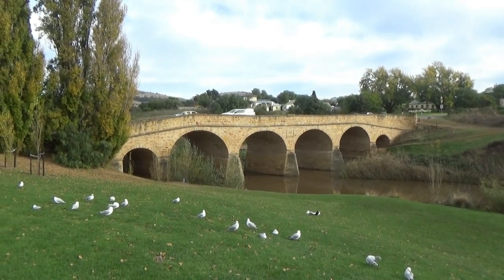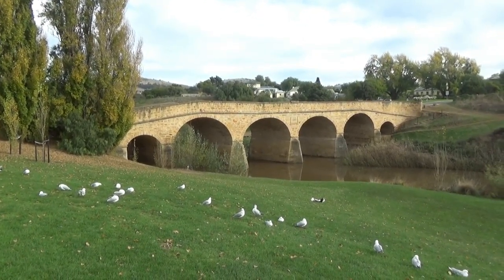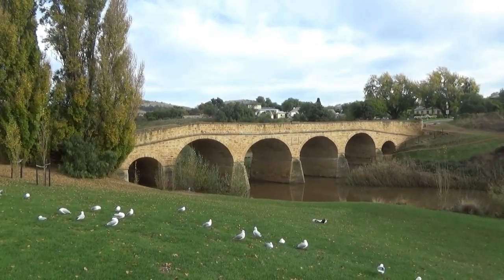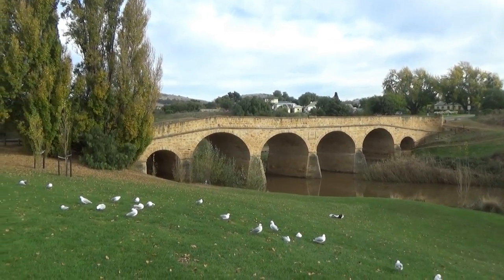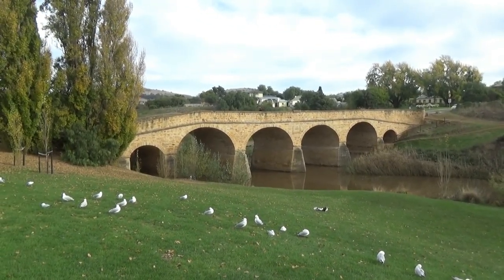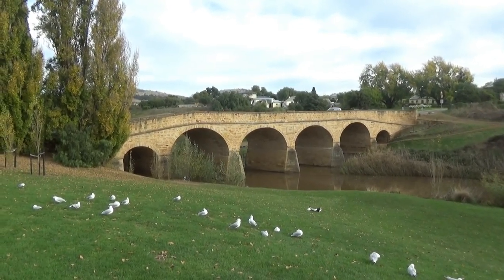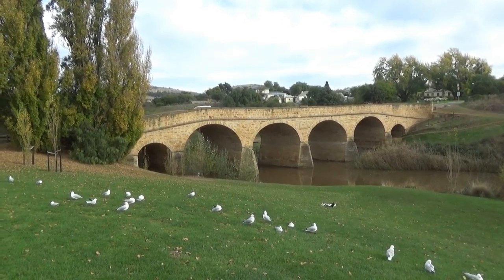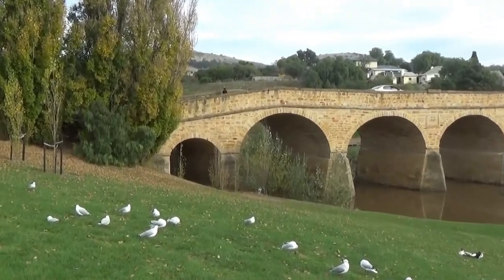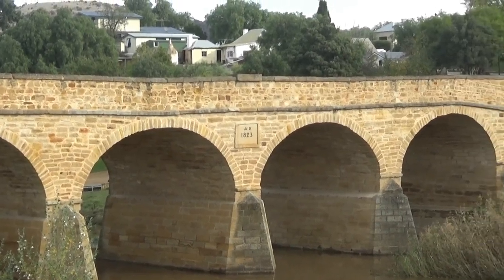I'm on my way back from Hobart, back up to the northern coast of Tasmania, back to Turner's Beach. I thought I'd drop by Richmond on the way and see its famous old bridge — Richmond Bridge, which was built in 1823. It is the oldest functional bridge in Australia, probably literally the oldest surviving bridge in Australia. It looks to be built of sandstone.